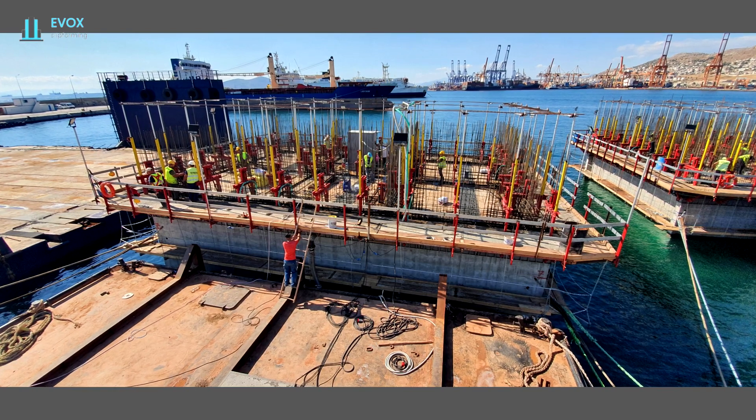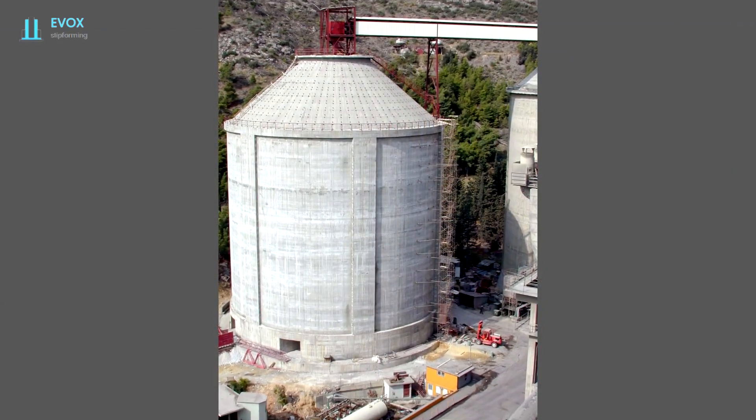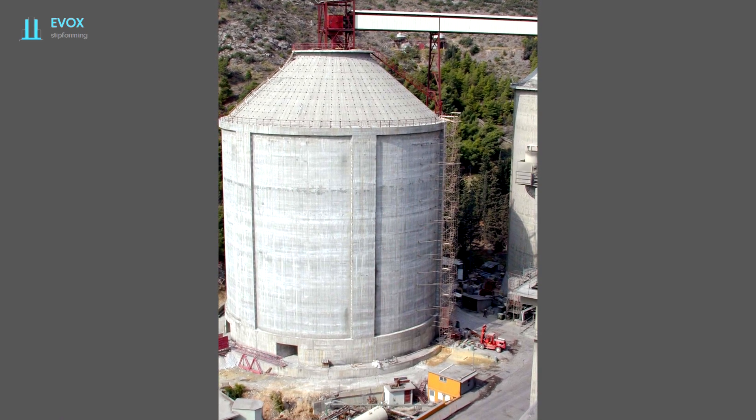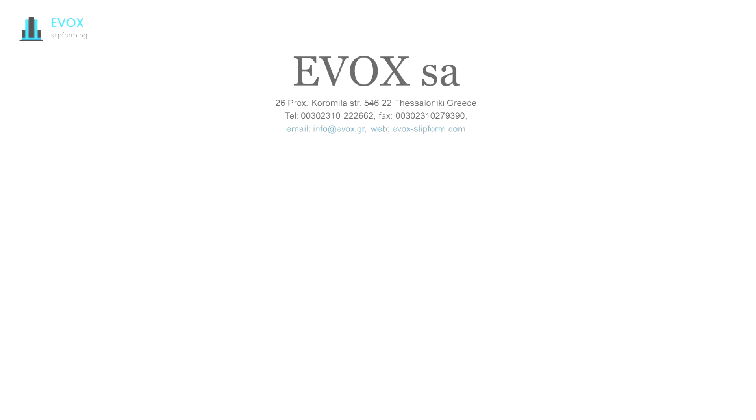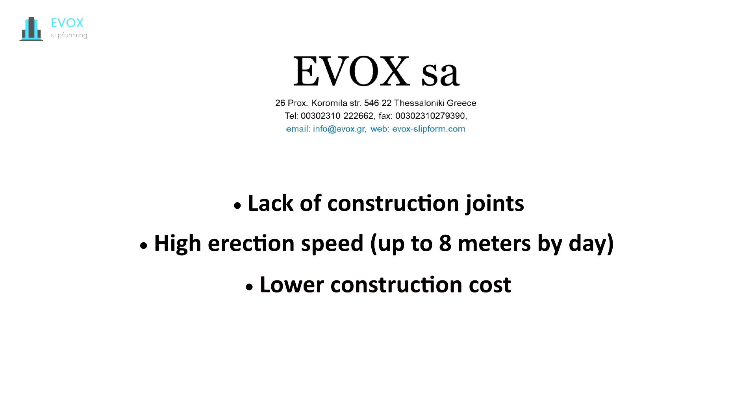Slip forming is also used for repetitive construction such as caissons or tanks, and is compatible with structures with pre-stressed reinforcement. The advantages of this method are the lack of construction joints, the high erection speed which leads to small construction duration, the low total cost compared to conventional construction methods, and the safer working environment.